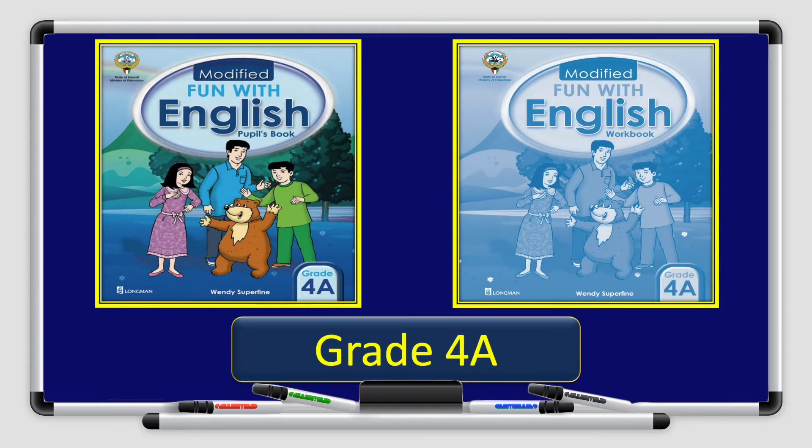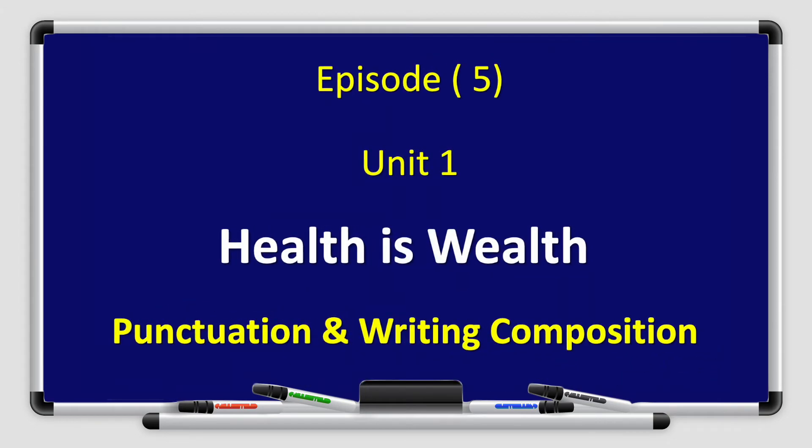Hello everyone and welcome to a new episode of Fun with English, grade 4, book A. I am Sakina Kankouni and I'll present episode 5, unit 1: Health is Wealth. Today we'll focus on punctuation and writing composition.